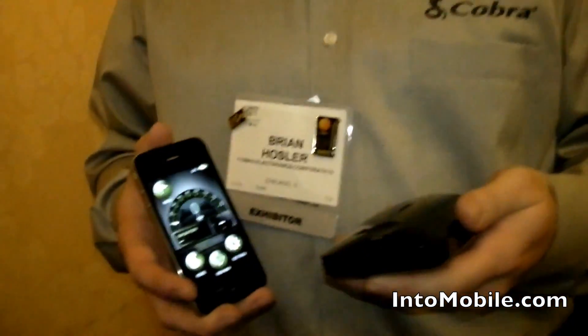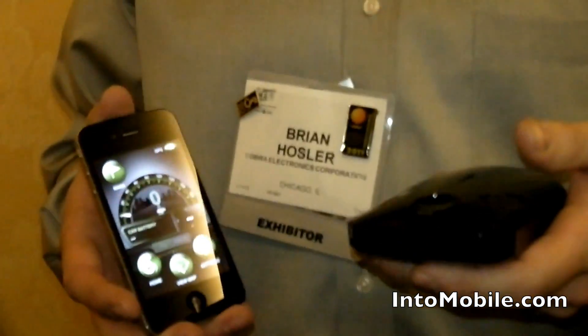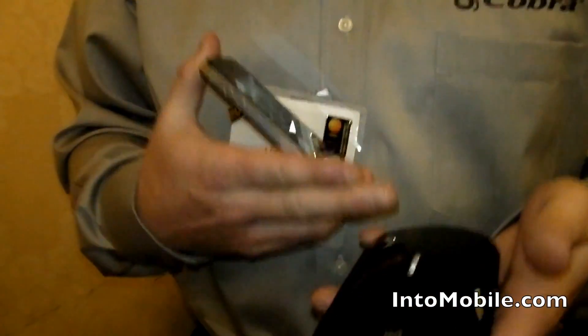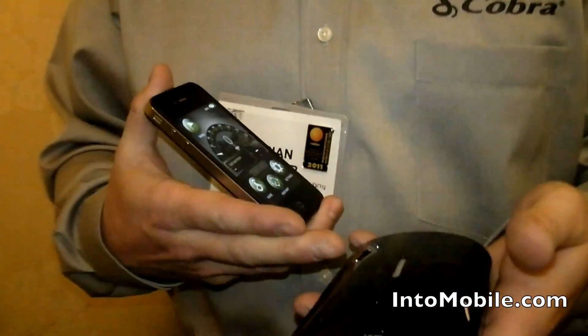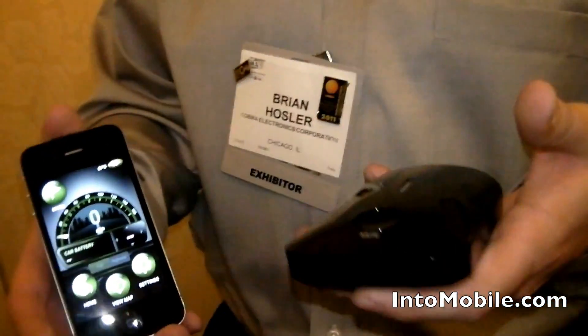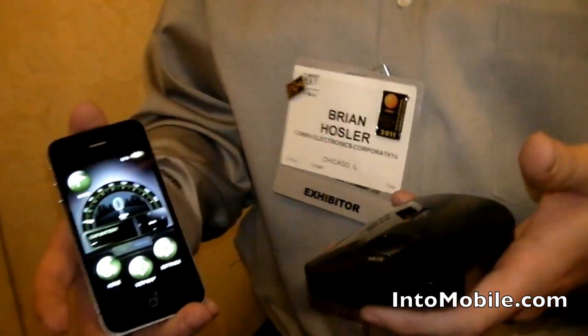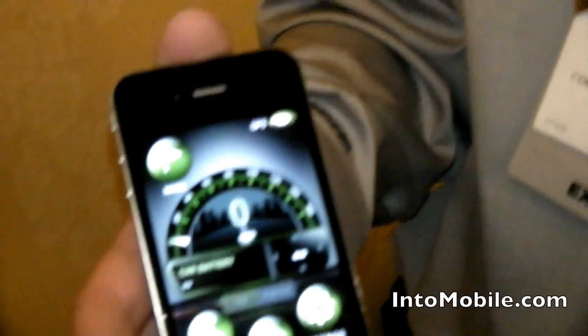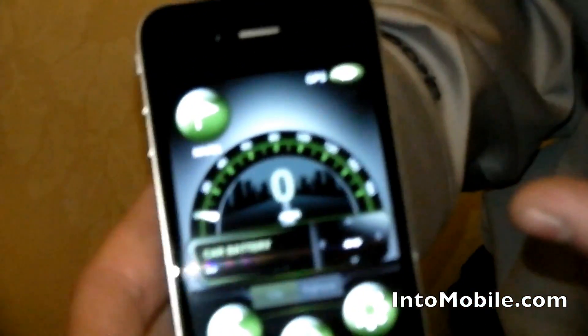This is Cobra iRadar. It's our newest radar product. What it is, it's a radar detector that works using Bluetooth with your iPhone. So this is basically a standard radar detector unit that we've added a Bluetooth chip to. It communicates to the iPhone and we have a free iPhone app. All the radar and laser alerts that you get from the detector unit display visually on the iPhone.